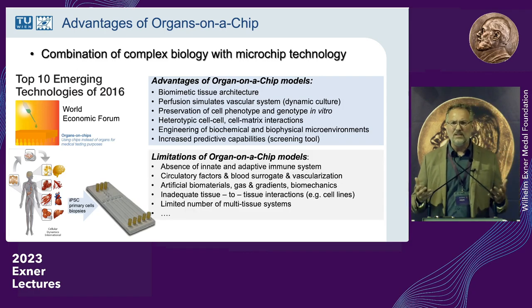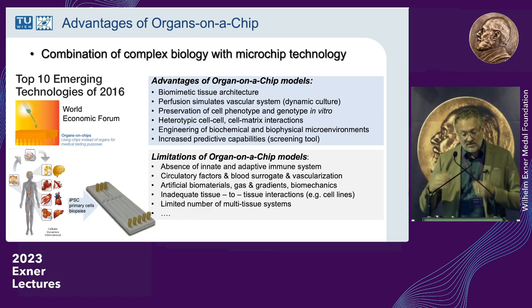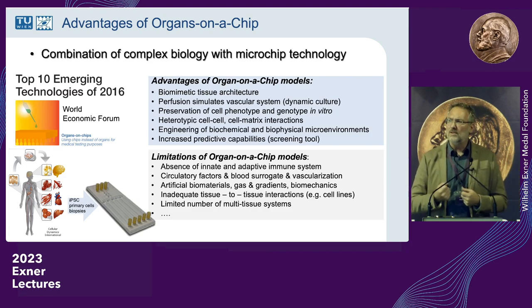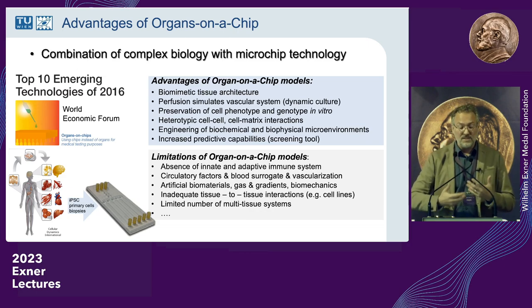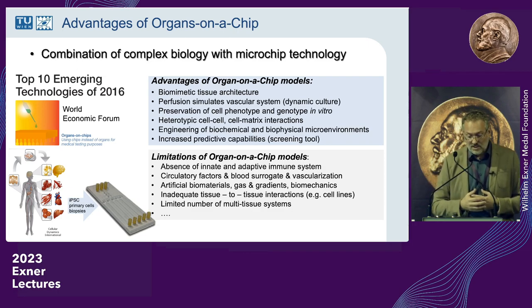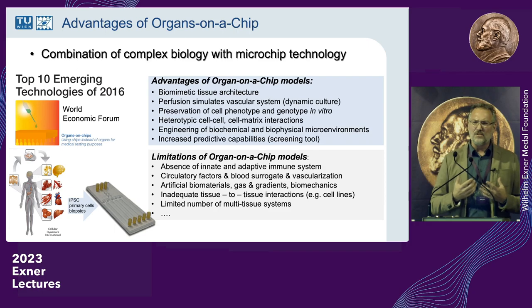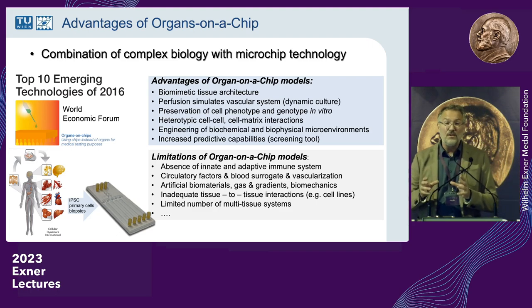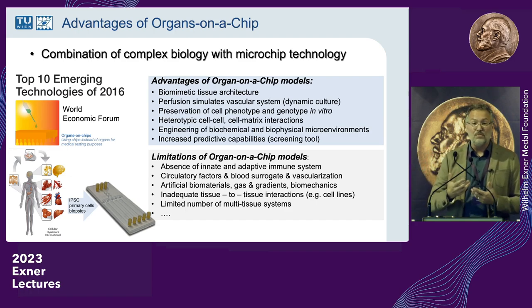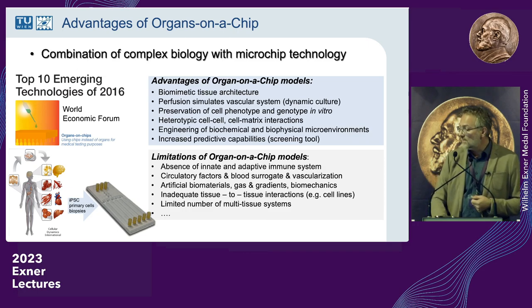The foremost limitation is the immune system: we can add immune cells, but usually they are not from the patient, so we have neither a full innate nor adaptive immune system. Circulatory factors are hugely important in medicine, and we don't have a good solution to get an artificial blood surrogate from the patient into the chip supplying all different organ types simultaneously. We're still dealing with challenges from artificial biomaterials, gas gradients, and biomechanics — our body experiences mechanical stress at all levels and it's very hard to replicate that. Tissue-chip interactions are sometimes inadequate because scaling laws are difficult; tissues have different sizes and flow rates, and packing everything onto a chip platform is a true challenge.